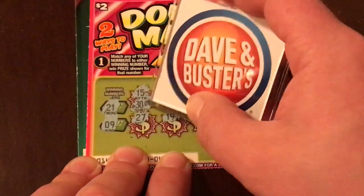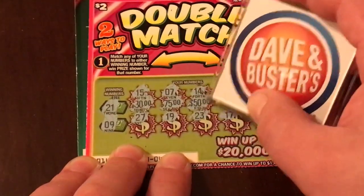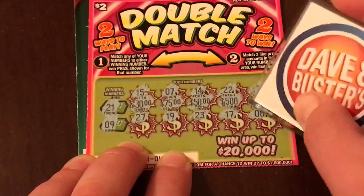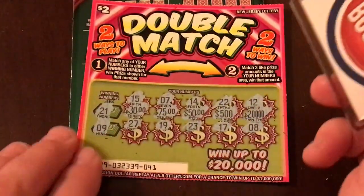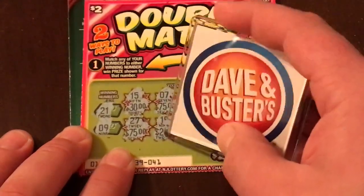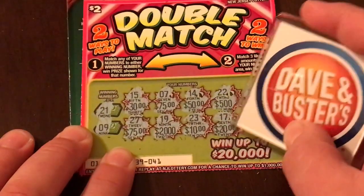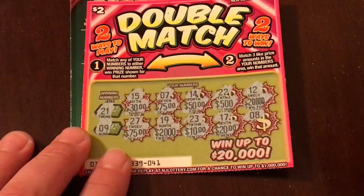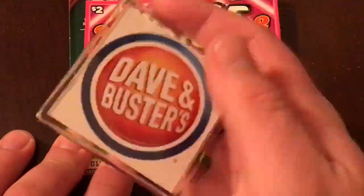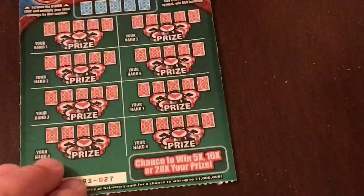Let's see what the prizes are like. We've got 30, 75, 50, 500, and a 20,000. Nothing matching yet. Then 75 — so we've got two 75s — 2,000, 10 dollars, and 20. The only thing we could get is a 75 or 20,000. Alright, well it looks like this one is a loser.